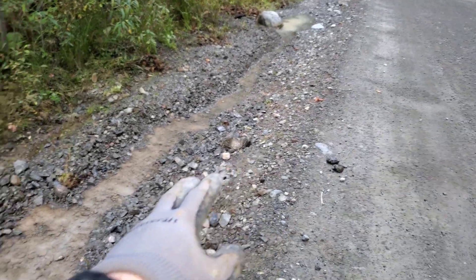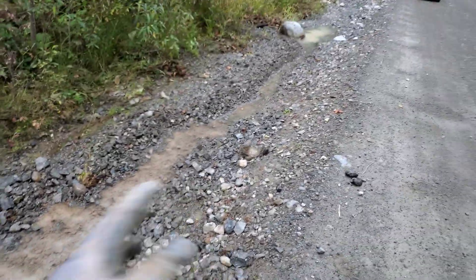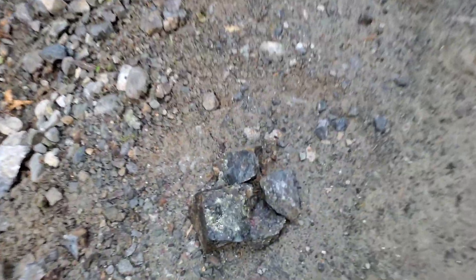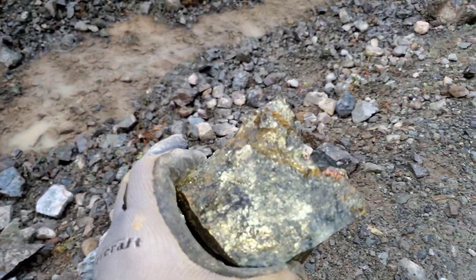In about a 15-foot stretch, we hammered a boulder like that and found some really nice ones, and then these ones actually came from bedrock here.